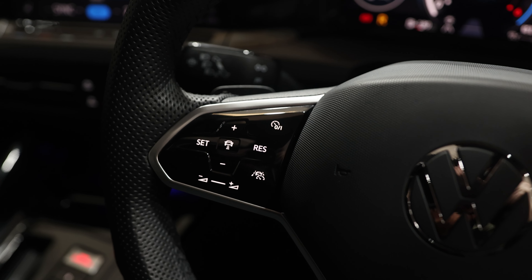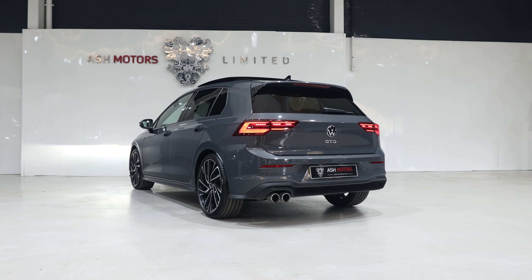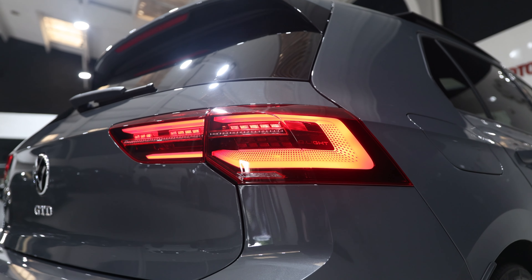It's also got an anti-collision warning system. If you're interested in our DSG Golf GTD, make sure you contact our sales team as soon as possible.